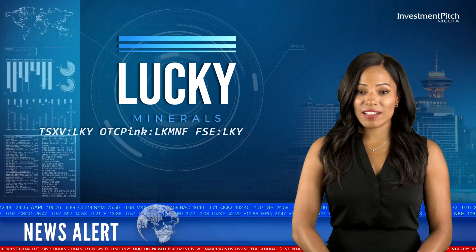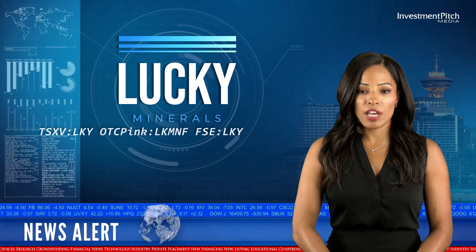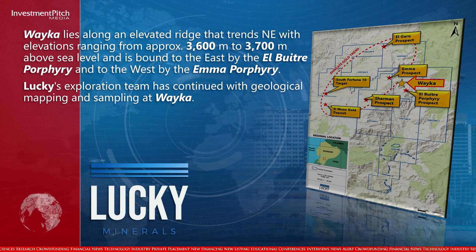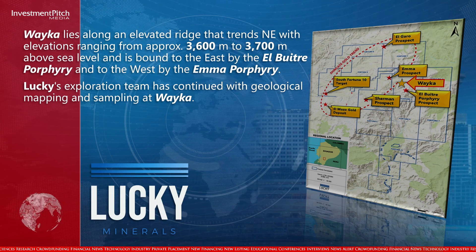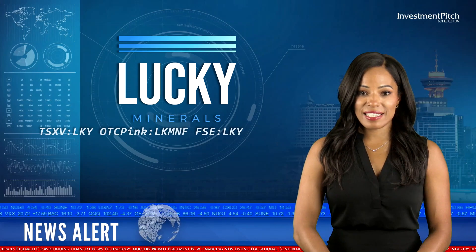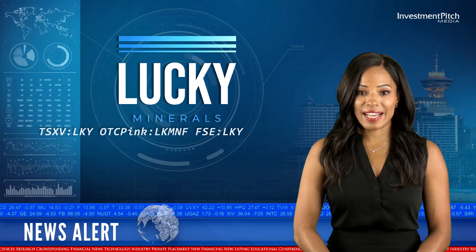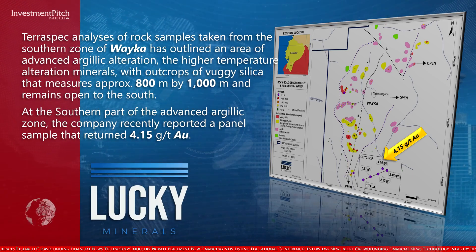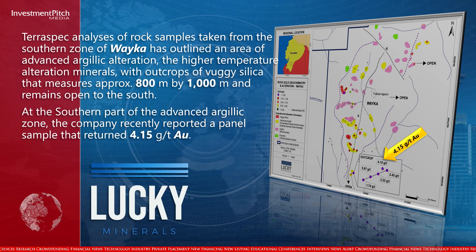Weka lies along an elevated ridge that trends northeast, with elevations ranging from approximately 3,600 to 3,700 metres above sea level, and is bound to the east by the El Butre Porphyry and to the west by the Emma Porphyry. TerraSpec analysis of rock samples from the southern zone of Weka has outlined an area of advanced argillic alteration — the higher temperature alteration minerals — with outcrops of vuggy silica measuring approximately 800 metres by 1,000 metres, remaining open to the south.